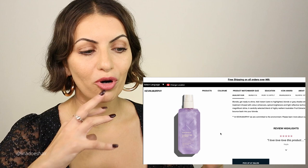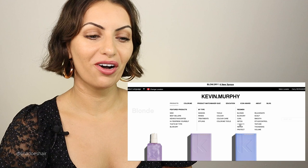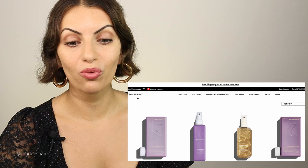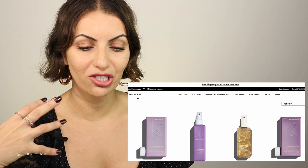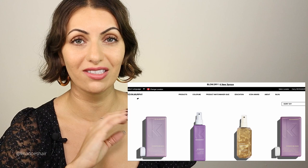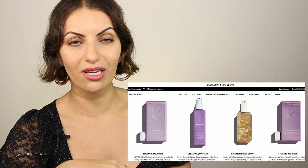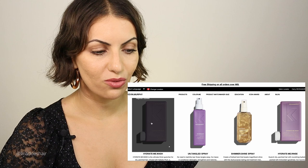Now we're moving on to the hydrate line. This is the best-selling, most popular regimen for anyone who has drier hair. It works for fine hair, thick hair, and if you've had blonde hair and just need that extra hydration boost. It has kakadu plum in it, which is native to Australia and has a ton of vitamin C. Every time someone uses the hydrate they say they'll never go back to anything else.